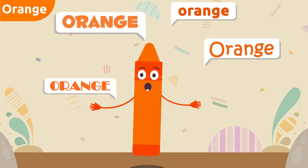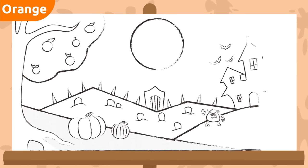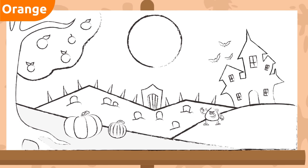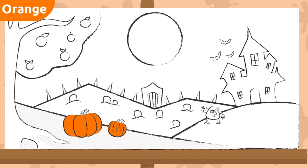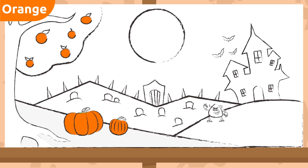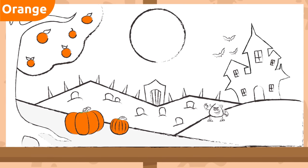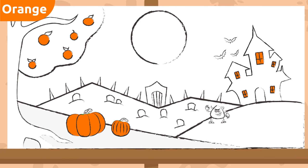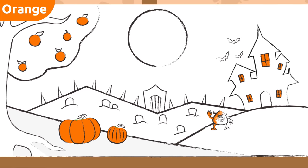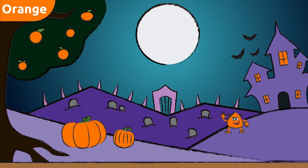Do you want to color a little? Let's see how many things we can color orange. These pumpkins — that's right! These oranges — they're orange too! What else? The windows of this castle. And the last thing we're going to color is this little monster. It looks so pretty! We did an amazing job.